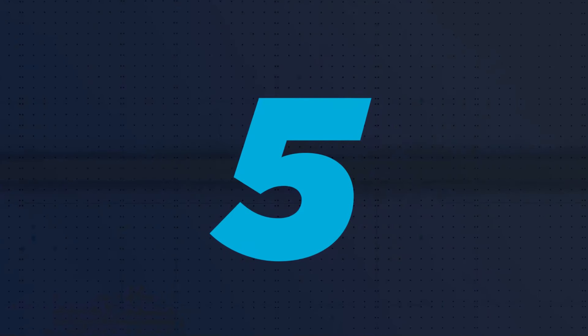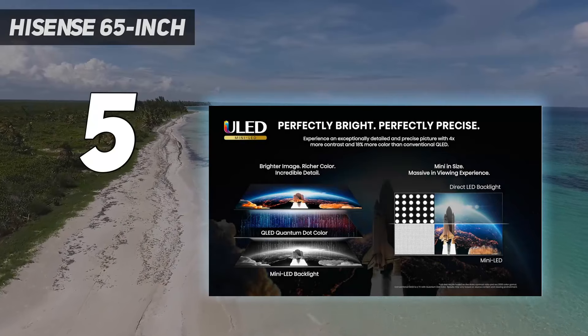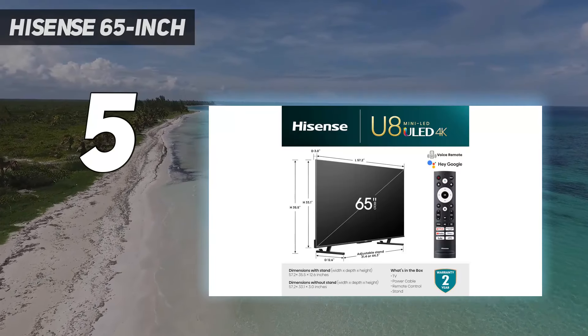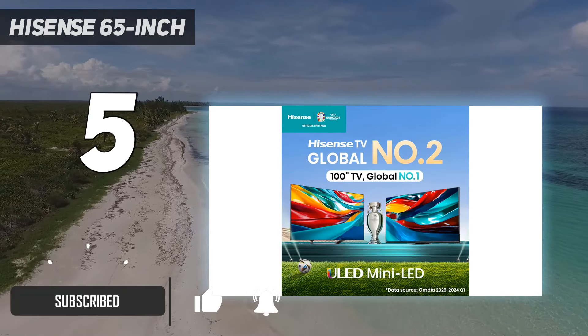Starting at number 5: the Hisense 65-inch. If you want something cheaper but still want high-end features and great performance, a mid-range TV like the Hisense 65U8K is an excellent choice. It delivers excellent performance that won't disappoint.